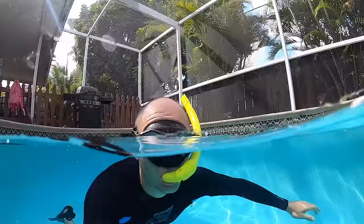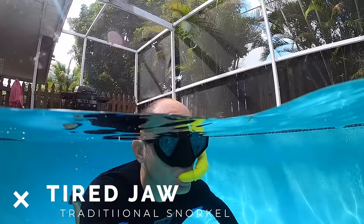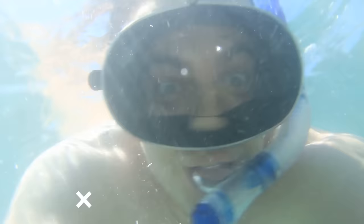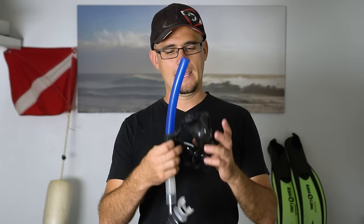There are a few points of discomfort with a traditional mask and snorkel. One is having the snorkel mouthpiece stuck in your mouth for a long time — you have to bite down on the mouthpiece with your jaw, and that can tire your jaw out. When I'm out snorkeling all day, at the end of the day my jaw actually feels quite tired. Also, if the mask leaks, salt water can get around your nose and start to bother you after a while.